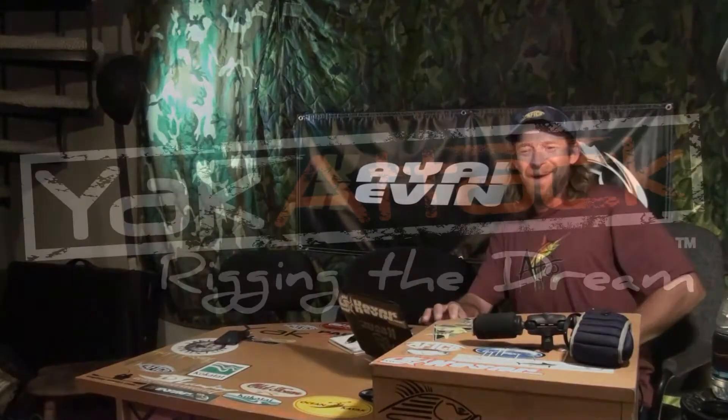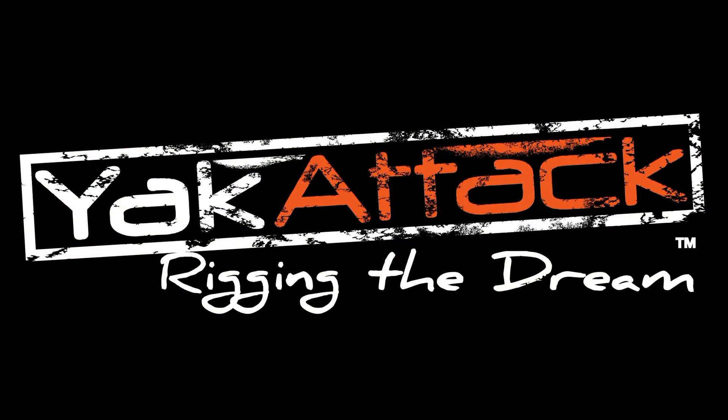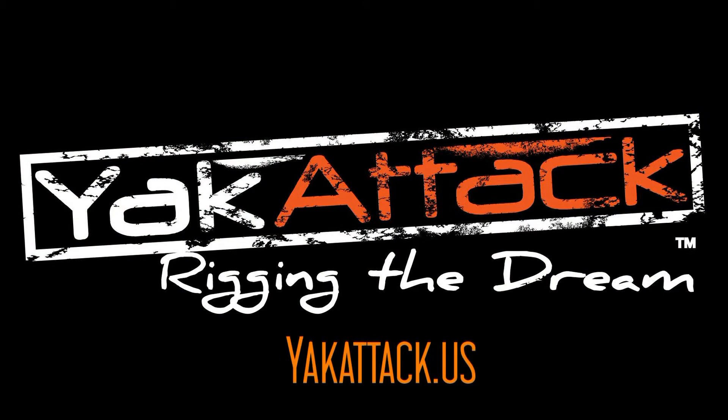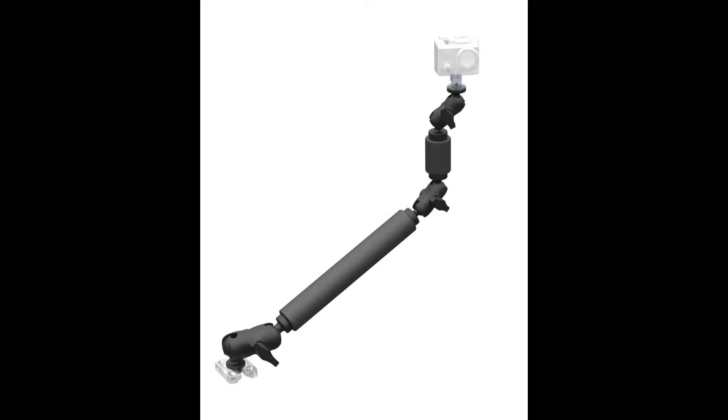This podcast is sponsored by Yak Attack — yak attack dot us. Yak Attack was founded in a garage in 2009 by Luther, and they have quickly grown to be the leader in the kayak fishing industry, specializing in kayak fishing rigging solutions including a variety of rod holders, camera mounts, light poles.